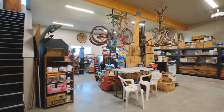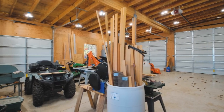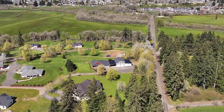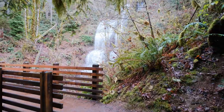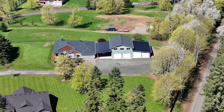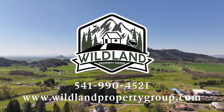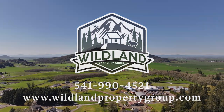Thoughtfully expanded in 2019 with a 40 by 28 addition, providing ample space for your projects and hobbies. This property is conveniently located just 15 minutes from I-5, with access to nearby attractions like McDowell Creek Falls and Foster Reservoir. Don't let this hidden treasure slip through your fingers. I'm Kyler Galaski, owner of Wildland Property Group. Let's unlock the secrets of this extraordinary property together.